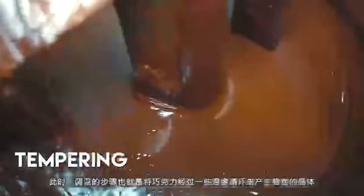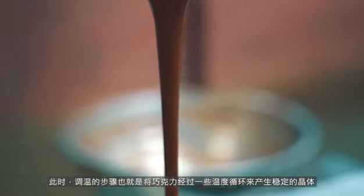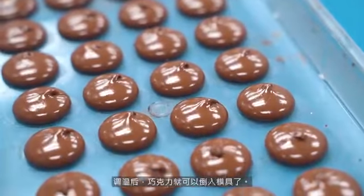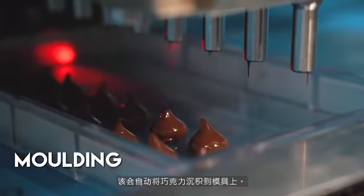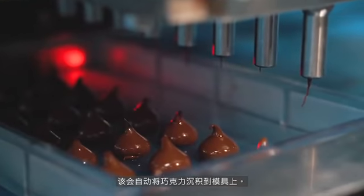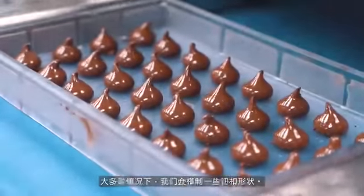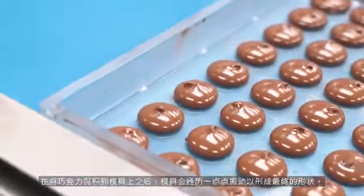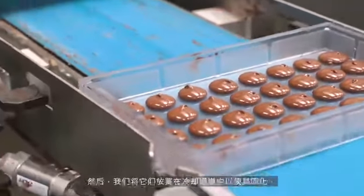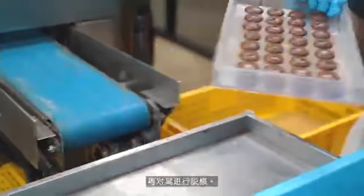Tempering is a process where we put the chocolate through temperature cycles to create stable crystals in order to stabilise the chocolate during moulding. After tempering, the chocolate is ready to mould. We put them into a mini moulding line, which automatically deposits the chocolate onto the moulds. Depending on the shape and sizes, we use different moulds. After depositing, the mould goes through vibration to create a finer shape. Then we solidify them by putting them through a cooling tunnel, before finally de-moulding them.